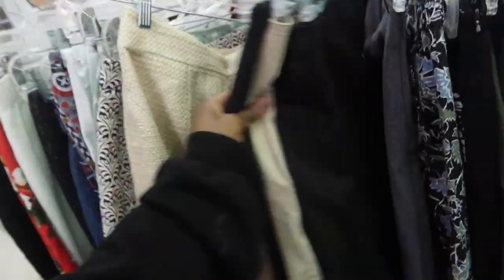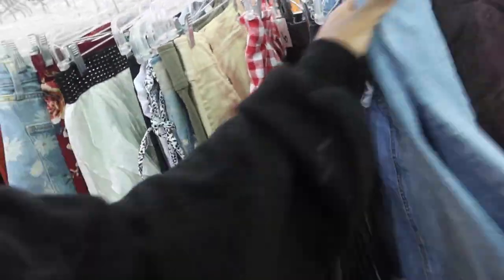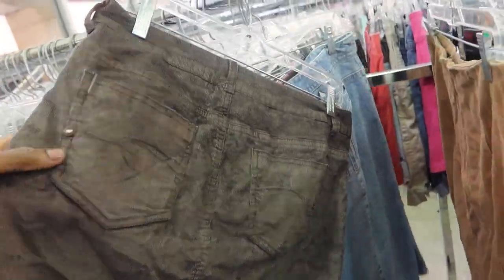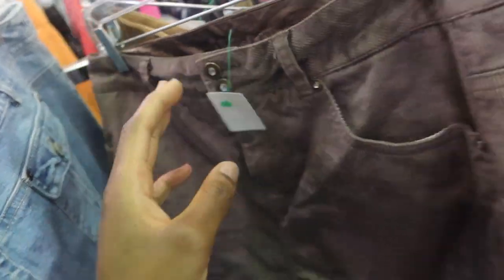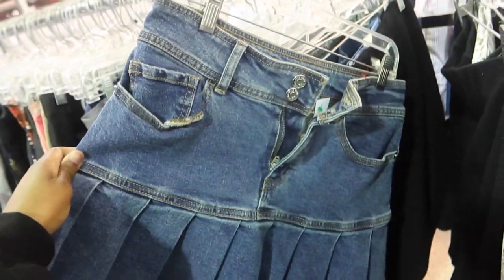The next section we're in is the skirt section. They didn't really have that many skirts, especially in my size, so I didn't really find anything that caught my eye. I thought those brown corduroy ones were kind of cute. These reminded me of like 2015 era. And this was also a pretty cute one, but it wasn't my size. And I loved this one, but it also wasn't my size.